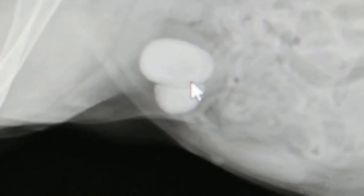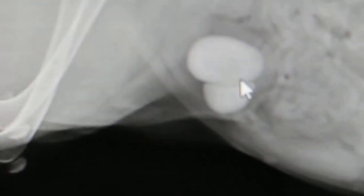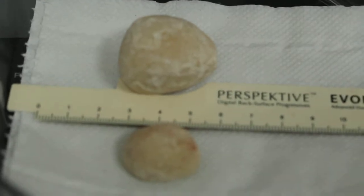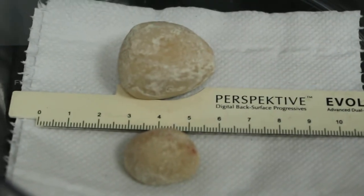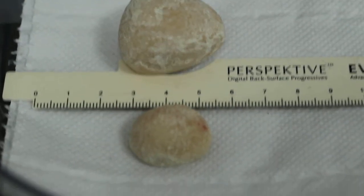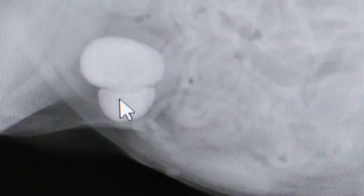Now I will just show that the actual stones taken out are really big. They look like struvite stones to me and they will be sent for analysis. The bigger one is on top here and the smaller one is the one below.